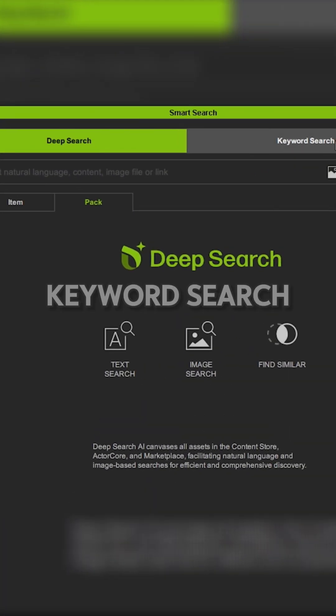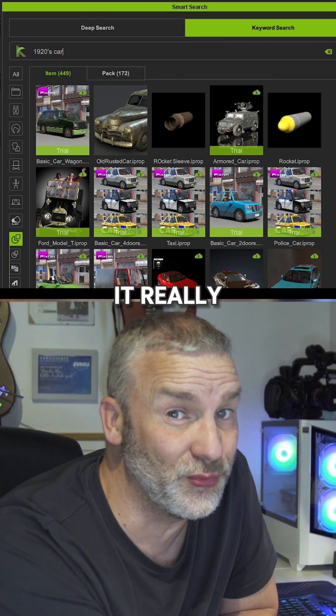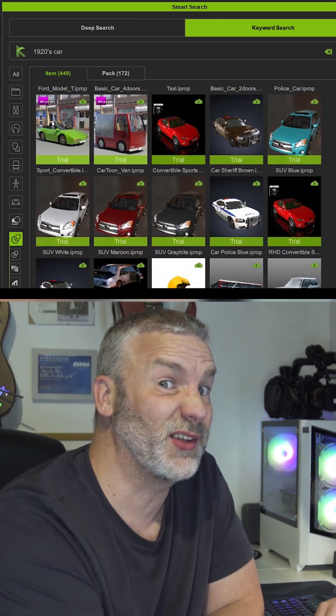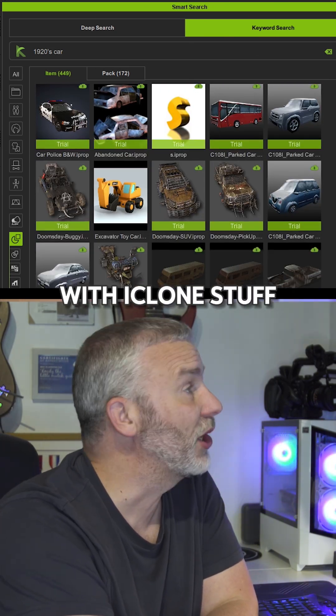At the top you've got deep search and keyword search. But what is it? Well, it is a smart search, and it really is super smart, because it allows you to do so much more than what the search functions have been able to do historically with iClone stuff.